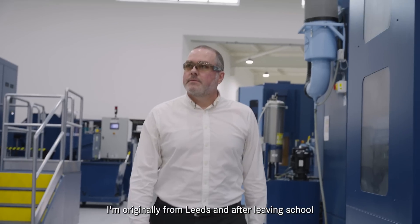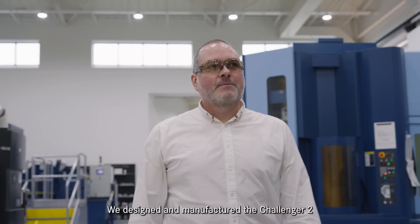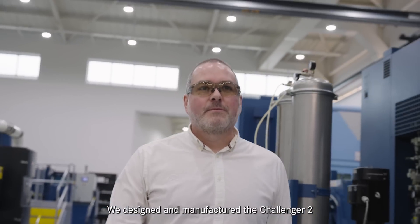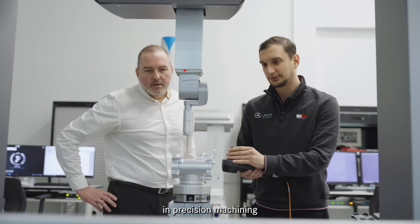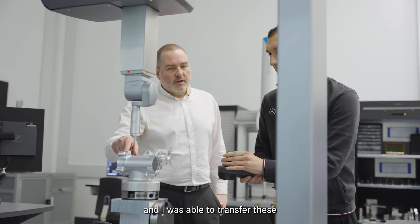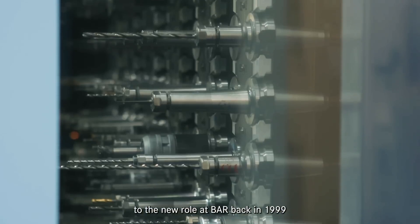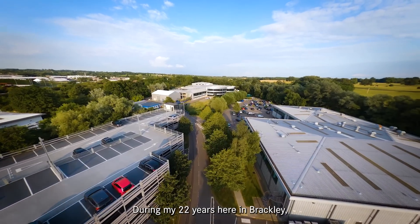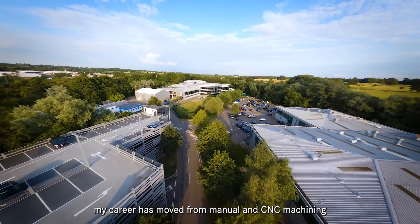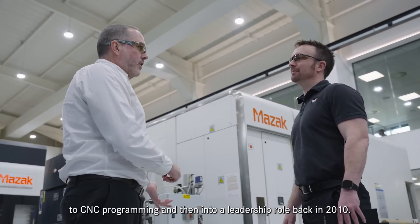I'm originally from Leeds and after leaving school I served an engineering apprenticeship with Vickers Defence Systems. We designed and manufactured the Challenger 2 main battle tank for the British Army. The skills I learned back at Vickers built the foundations for my career in precision machining and I was able to transfer these to a new role at BAR back in 1999 when I moved to the team. During my 22 years here in Brackley, my career has moved from manual and CNC machining to CNC programming and then into a leadership role back in 2010.